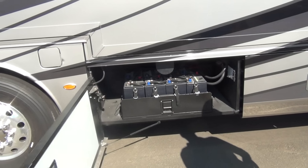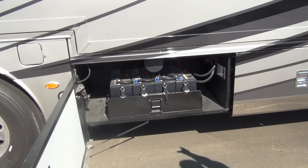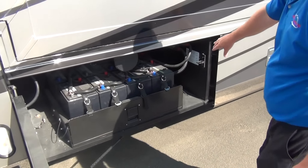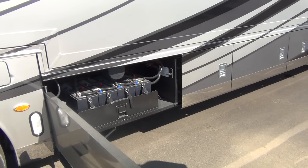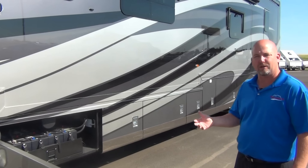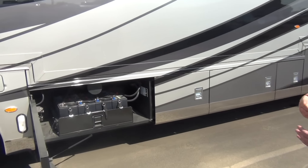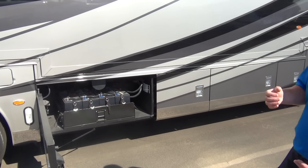Up front we have a bank of eight house batteries. This is an all-electric coach, so these are on a pullout tray — easy to access. There's a legend that tells you if you ever had to replace batteries, exactly how to wire them back up. These are six-volt batteries instead of 12, though it is a 12-volt system — that's just how we wire them together. Six-volt batteries last a little longer and are a little slower to discharge, so they're preferred in high-end all-electric coaches.